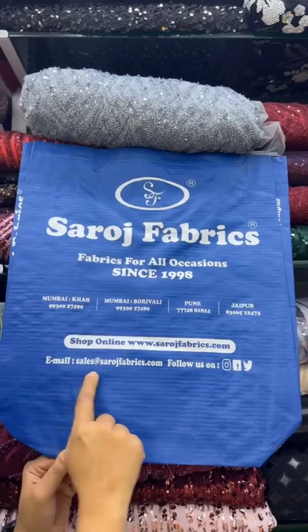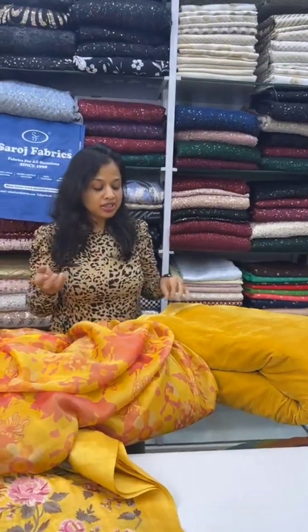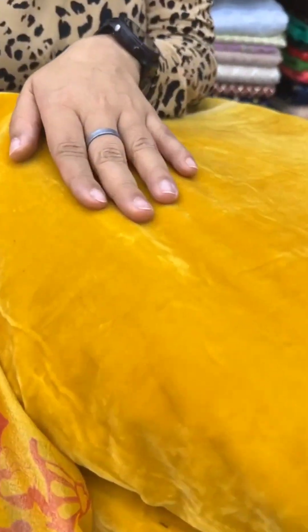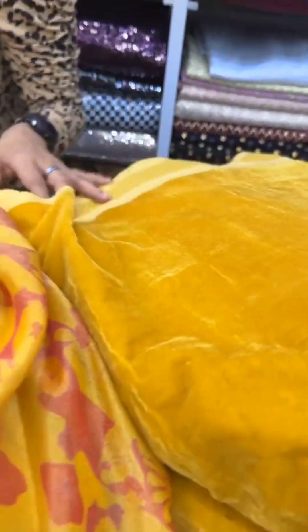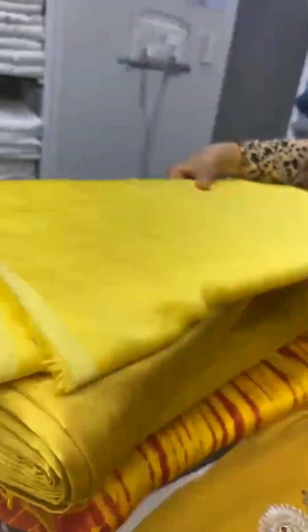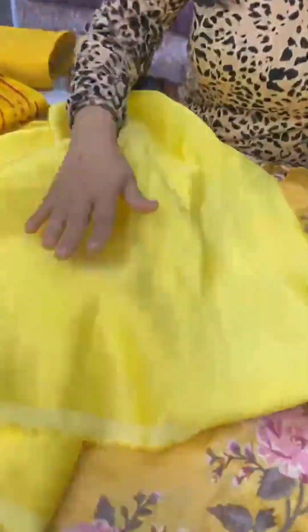We are also showing you plain yellow fabrics — you can team these up with the embroidered ones. Either you can take a velvet or make a dress with plain fabrics. This is a micro velvet fabric in mustard yellow color. We also have other plain varieties — you can make a nice gown, a dress, a top, or a kurti. This is a linen satin fabric with a satin finish on one side and linen finish on the other — in mustard yellow color.